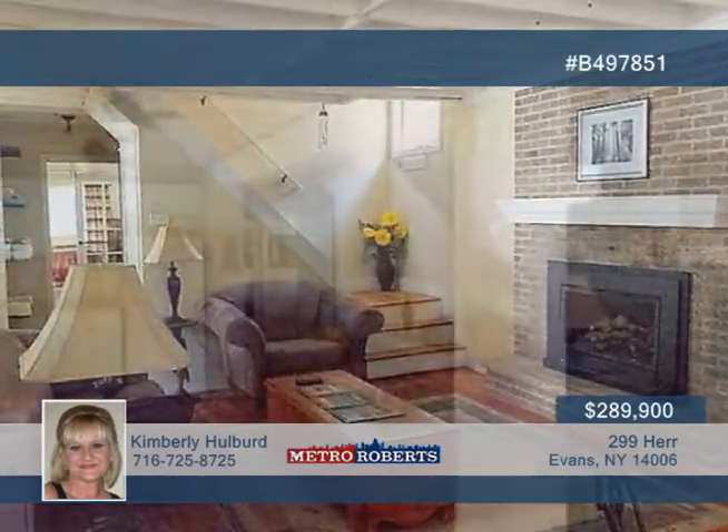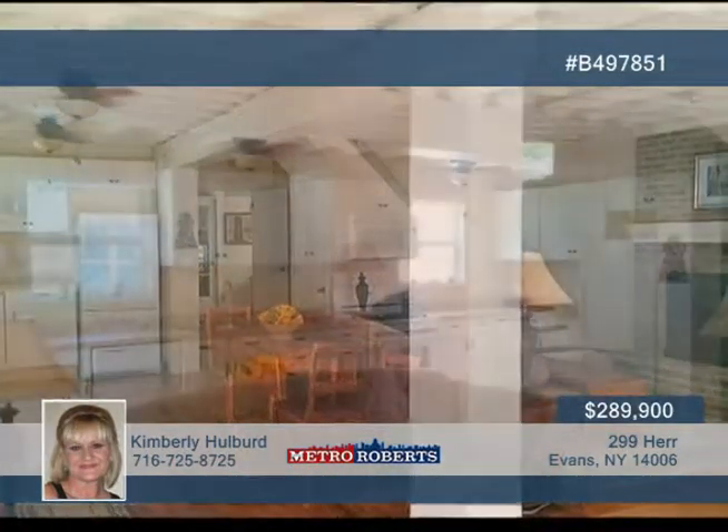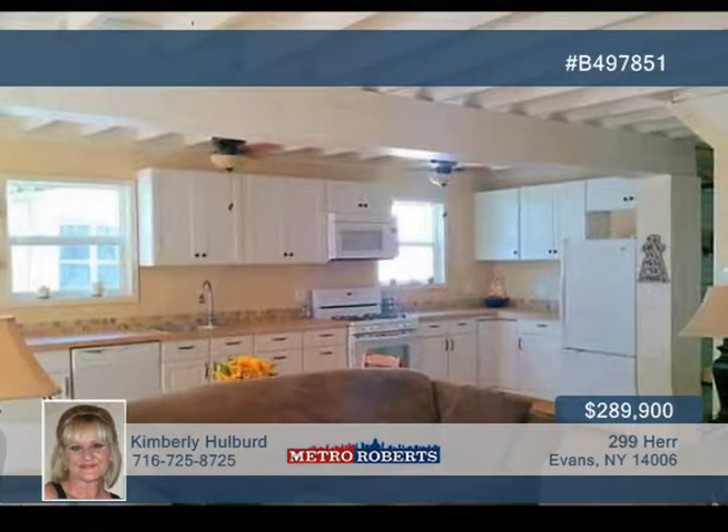Breathtaking views of the sunset are waiting for you on the front deck of this beachfront community home. This spectacular four-bedroom, three-bath home features a spacious open floor plan with beautiful beamed ceilings and gas fireplace in the living room.